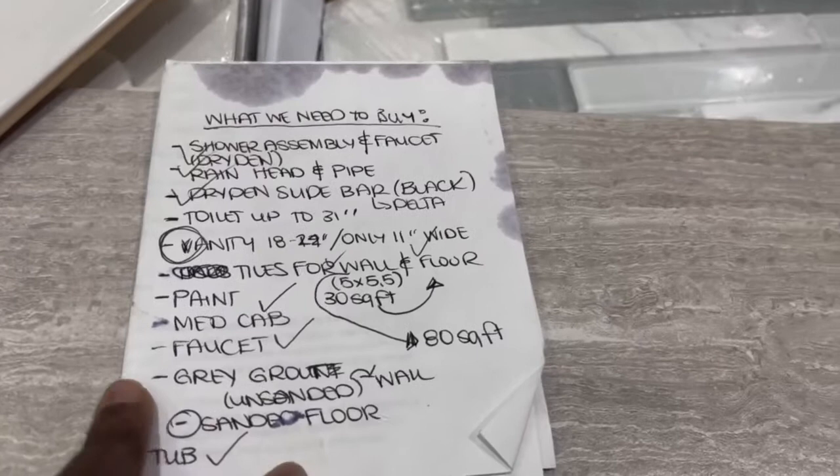I just picked up the grout — making sure I got the right kind. Sanded is for the floor and unsanded is for the wall.